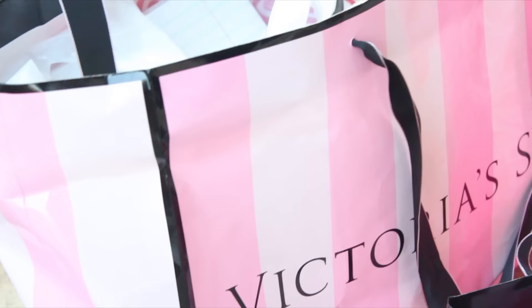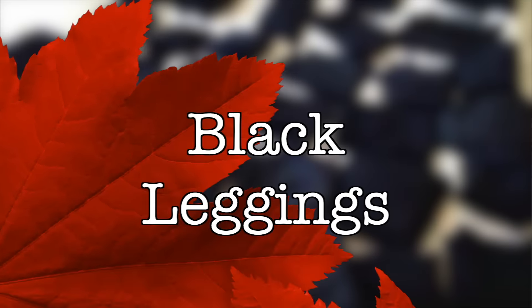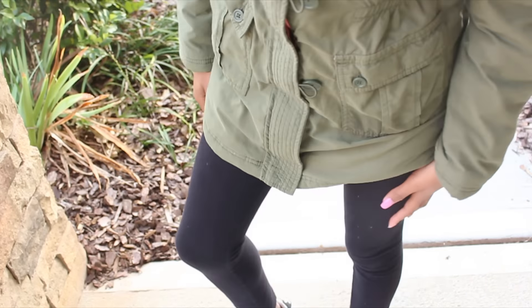And of course, Victoria's Secret is definitely part of my starter pack. Their sweaters and leggings are super warm and good quality, so I had to throw it in this video. And speaking of leggings, of course, black leggings are a part of my starter kit as well.